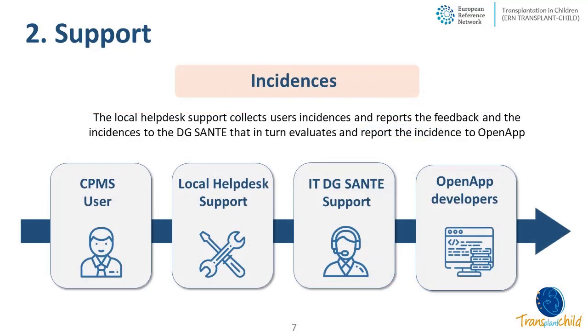The local helpdesk has been the first line of support for CPMS users, and most problems and incidents were resolved locally, as most were about login issues or questions about panels. Some incidents were reported to DG Santé because they could not be solved locally, and we received a very prompt response with issues solved in a very short period of time, thanks to the IT team of DG Santé. Other problems related to the system could only be solved by the OpenApp developers. In our opinion, there has been very good cooperation and coordination between these levels of support, and users are very happy with the support.